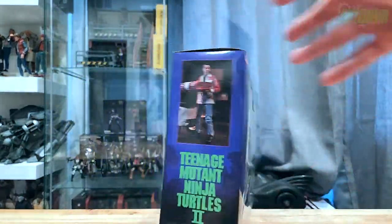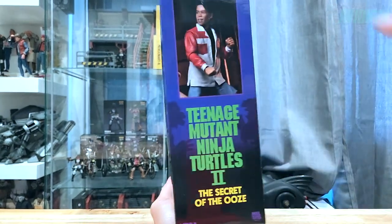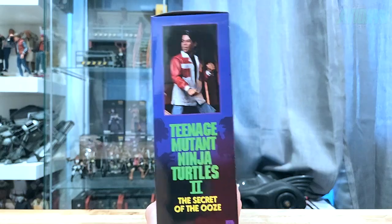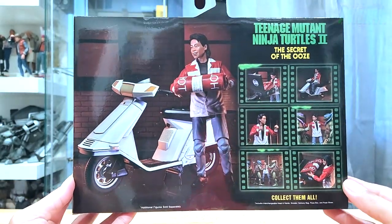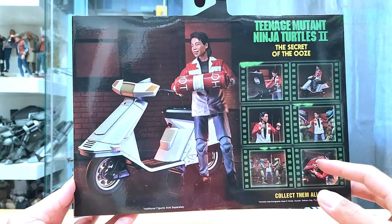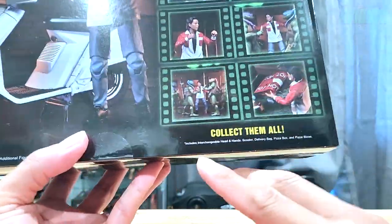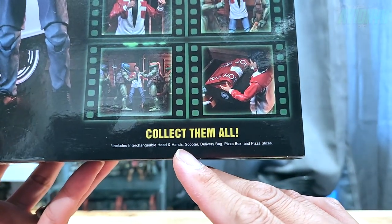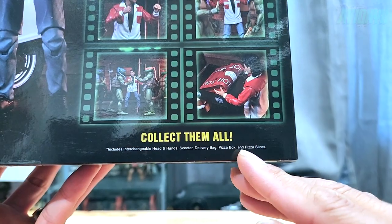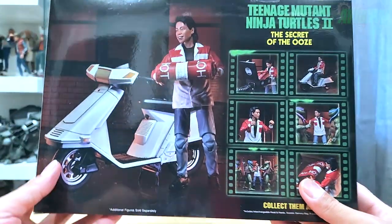Here are the sides and the back showing off promotional product shots. It does say it includes interchangeable head and hands, a scooter, delivery bag, pizza box, and pizza slices. Let's go ahead and take everything out of the box now.